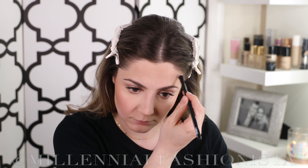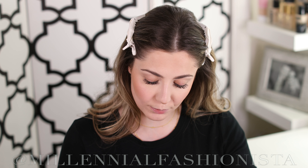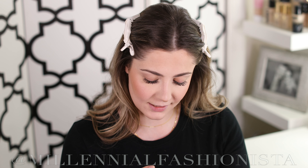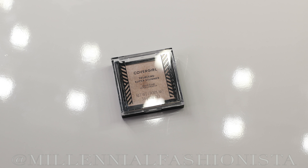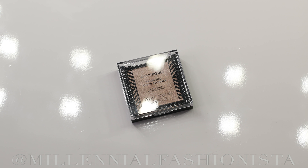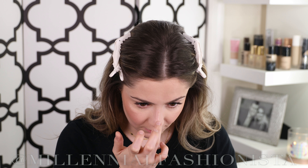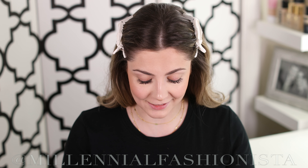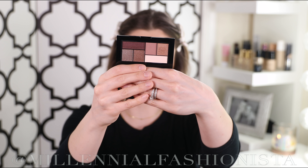Now it's time for bronzer. I'm using the Milani Silky Matte Bronzing Powder in shade Sunlight. I'm not really contouring much today — I'm just adding some color to my face. It's the perfect shade since I don't have any self-tanner on and I'm pretty pale. I am going to contour my nose though, and this is a perfect contour shade because it's on the cooler side rather than the warmer side.